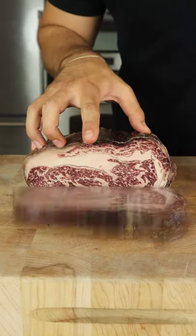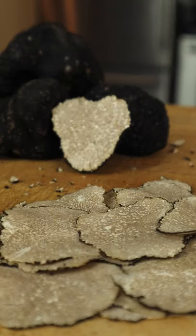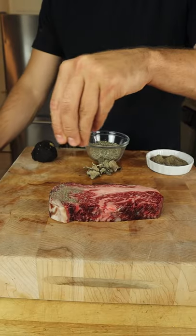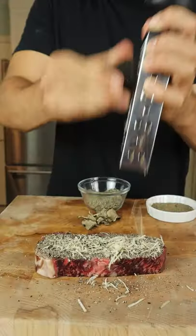Two of the world's most luxurious ingredients: Wagyu and fresh black truffles. And we're going all out. Truffle dust, which includes salt, dehydrated truffles, and of course, our freshly grated black truffle.